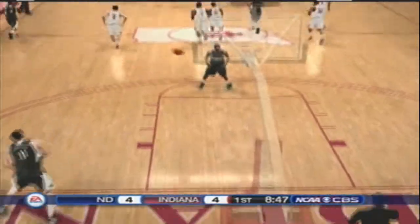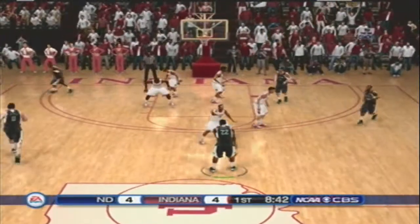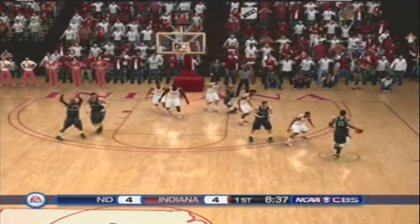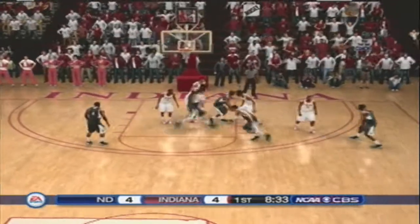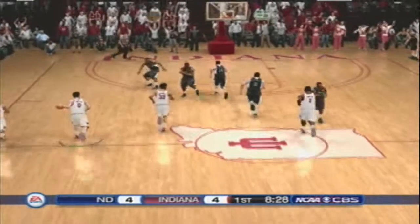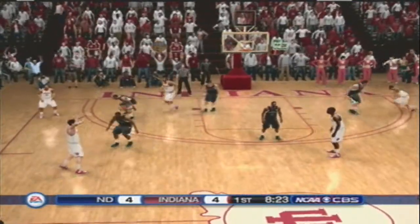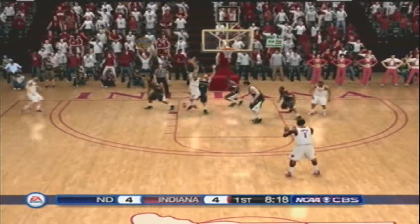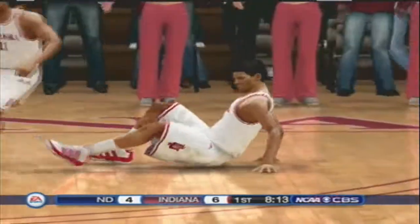Squared up on the catch — got his fundamentals in order. Grant receives the pass. He makes the block. Looking for a good shot. He can't get it to go. Will he go back up with it? Put a little English on it.